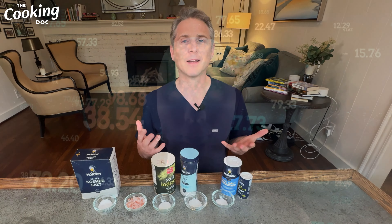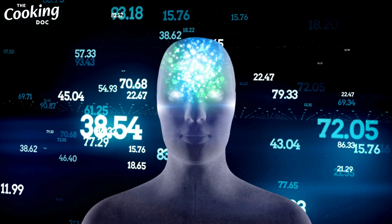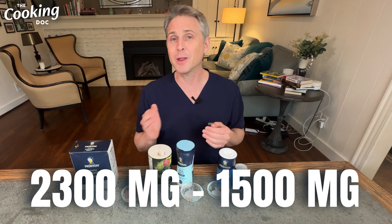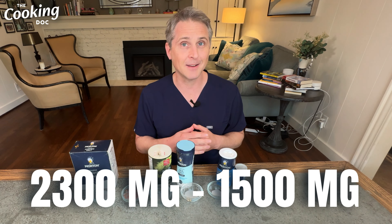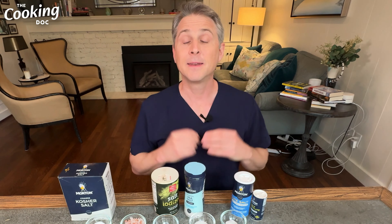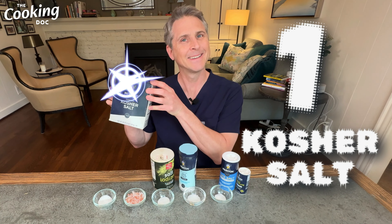Today we're discussing five different types of salt: sea salt, salt substitute, kosher salt, table salt, and Himalayan pink salt. Which one should you be using? I'm Dr. Blake Schusterman, a board-certified kidney doctor and also the Cooking Doc. Everything we talk about here today is just information — nothing we discuss is medical advice. I'm probably not your doctor. Don't forget to like, subscribe, and share so you never miss a new recipe or health tip.